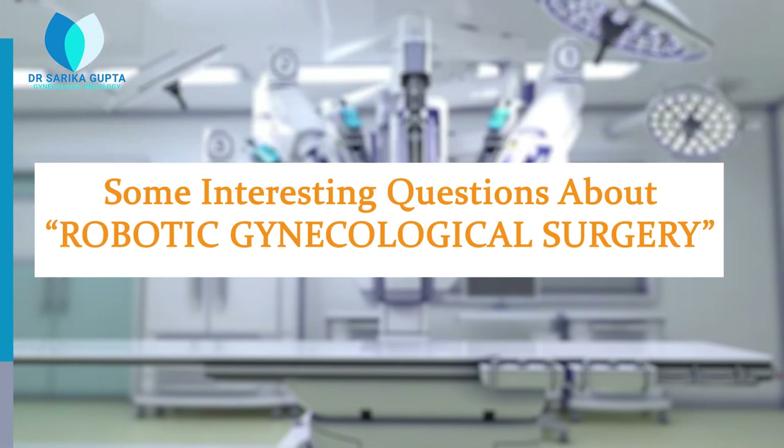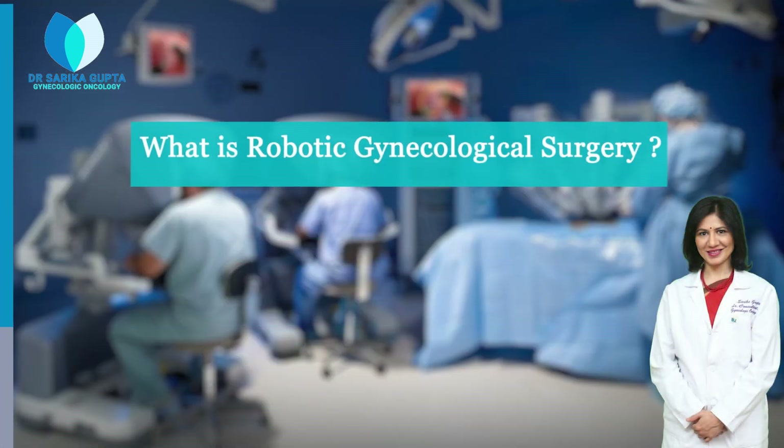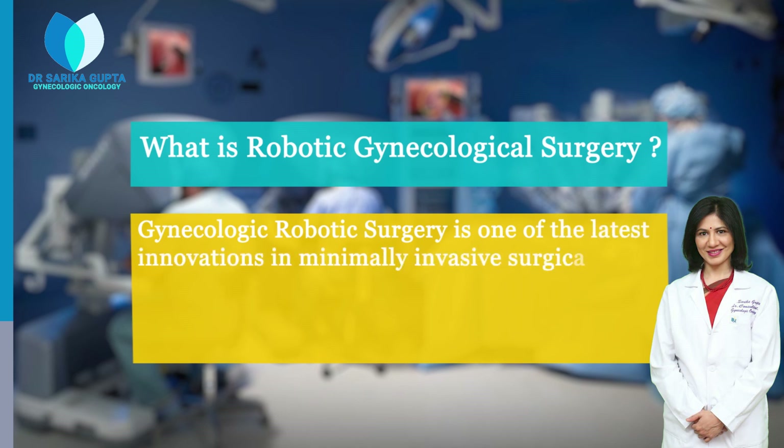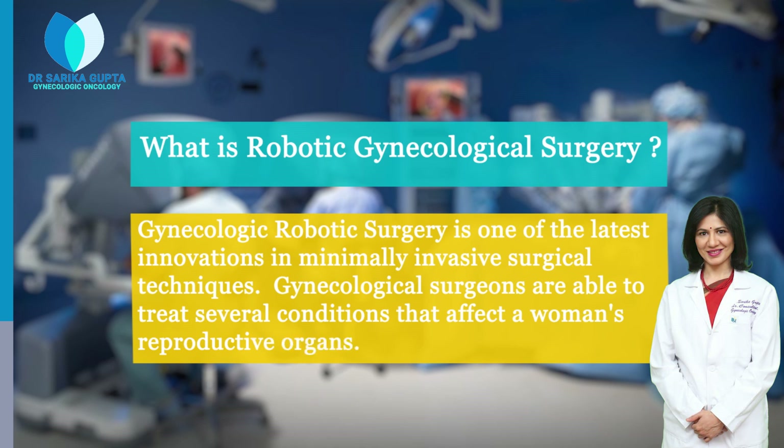Some interesting questions about Robotic Gynecological Surgery. What is Robotic Gynecological Surgery? Gynecologic robotic surgery is one of the latest innovations in minimally invasive surgical techniques. Gynecological surgeons are able to treat several conditions that affect a woman's reproductive organs.